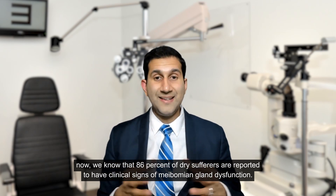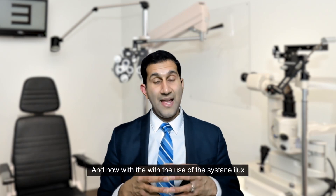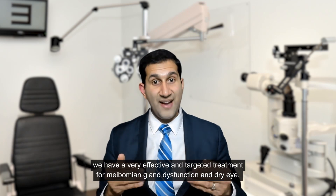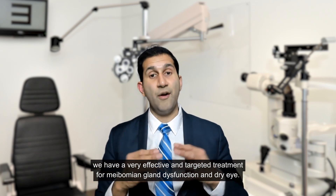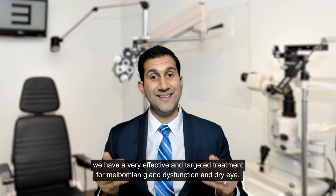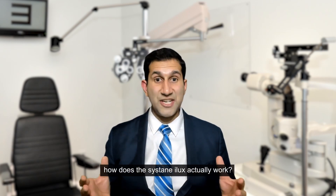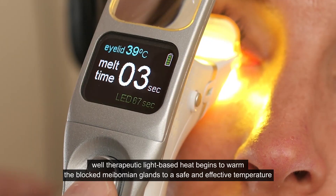We know that 86 percent of dry eye sufferers are reported to have clinical signs of meibomian gland dysfunction. With the use of the Cystain iLux, we now have a very effective and targeted treatment for meibomian gland dysfunction and dry eye.